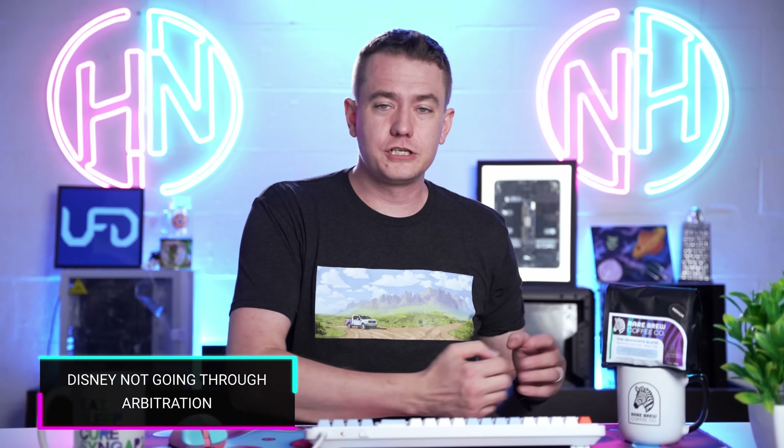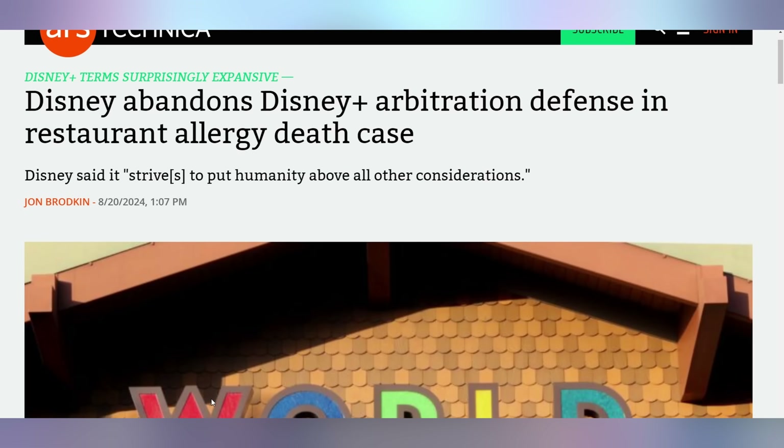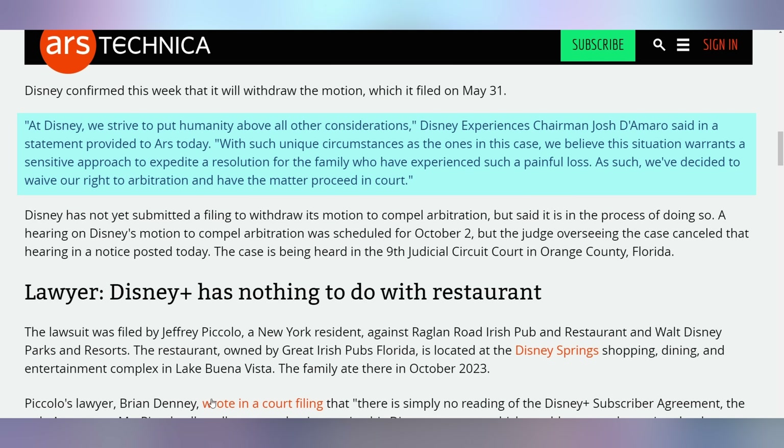It looks like we don't have to wait for the arbitration to be resolved in the Disney Plus restaurant death case. We talked about this in a previous episode of Hot News — somebody passed away at a Disney Springs restaurant because allegedly the restaurant did not adhere to food allergies that were specified. When Disney was sued for it, they said that because the husband of the wife who passed away had signed an arbitration clause for signing up to Disney Plus in 2019, they also had to go into arbitration for the incident that happened at the restaurant. But now Disney is backing down from that.